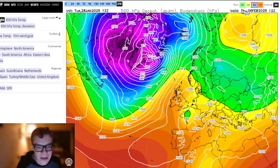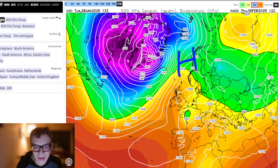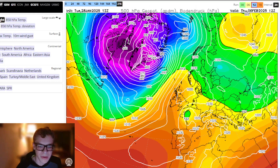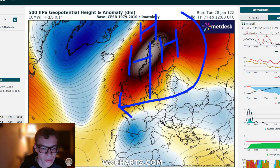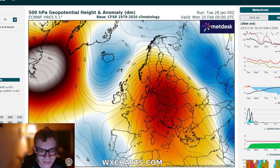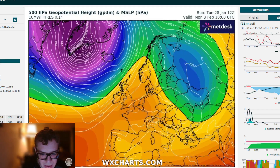At the very end of the ECM run, it looks like it wants to build heights further northwards. By the 7th of February on the ECM, high pressure has migrated to our northeast and is beginning to pull in a colder easterly wind. However, the Atlantic then sends low pressure back southwards — that's as far as we can get, but it's pretty interesting to see that from the ECM.